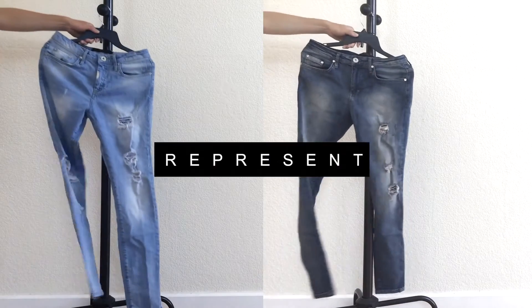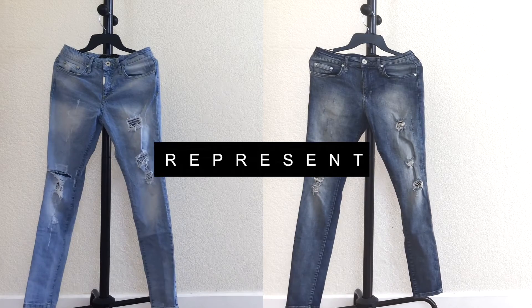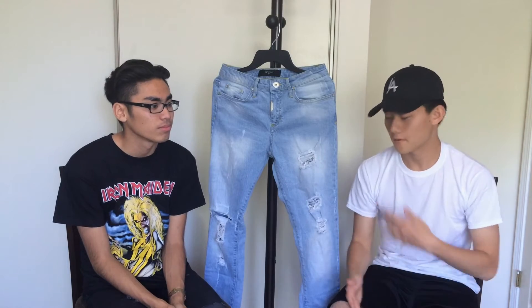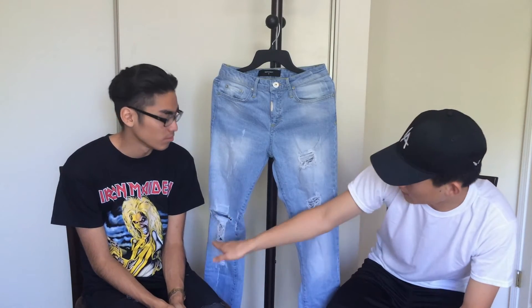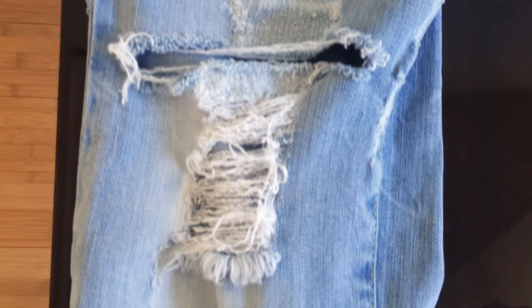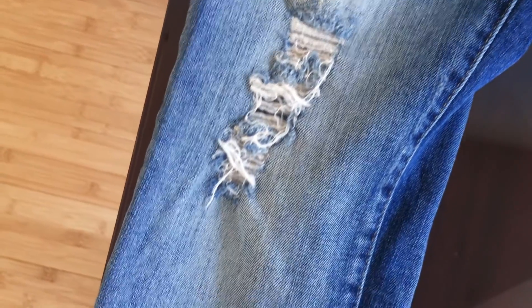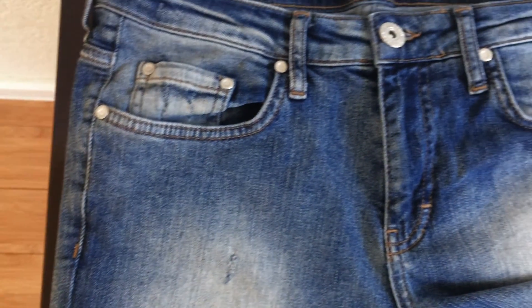Next up I have these Represent distressed denim in a size 30, fits true to size — all Represent denim does for me. I got the stone wash, and the distressing isn't too busy; it's simple. On the right side I cut a bigger knee patch for more exposure. Got these during the Represent sale — also picked up a sand wash pair. Slim fit on the thigh and tapered on the legs. These retail around $150 but you can catch them for around $80 on sale, which is a steal for the quality.